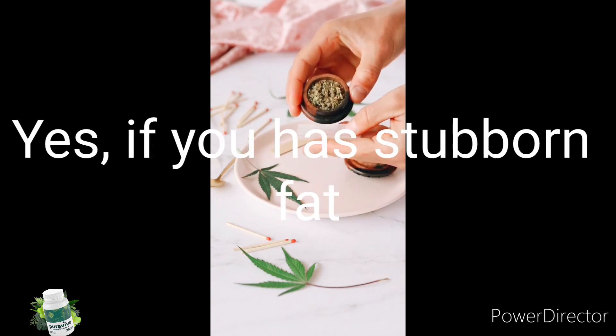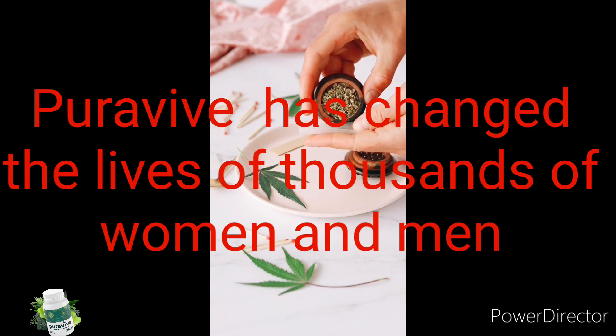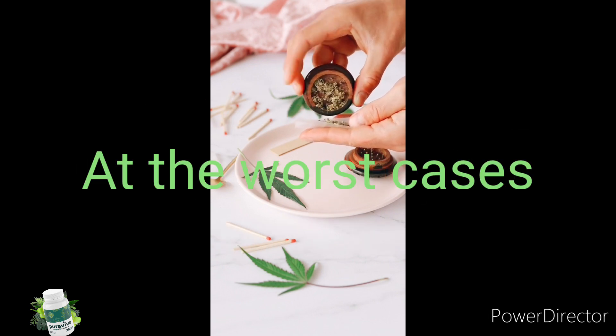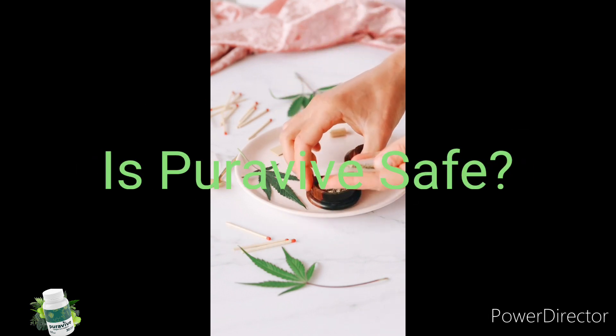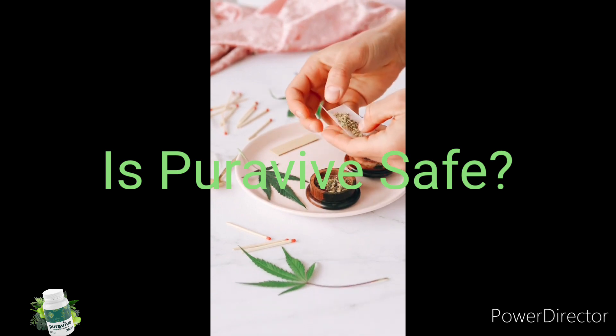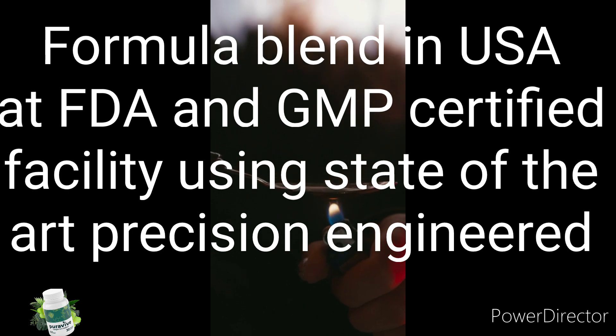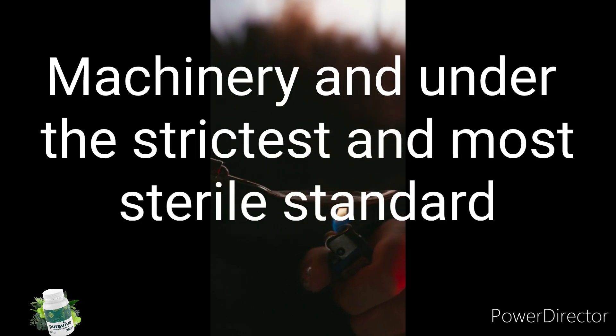Is Pura5 right for you? Yes — if you have stubborn belly fat, Pura5 has changed the lives of thousands of women and men, helping them lose weight rapidly. Pura5 is a proprietary natural blend formulated in the USA under the strictest and most sterilized standards.